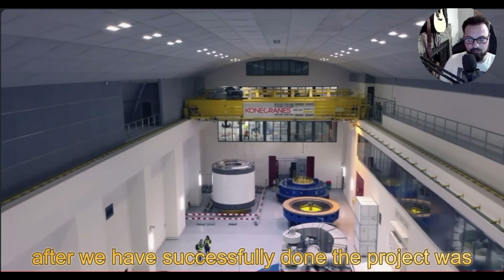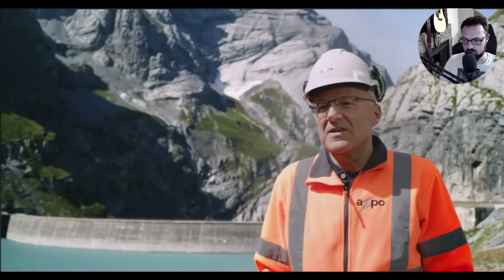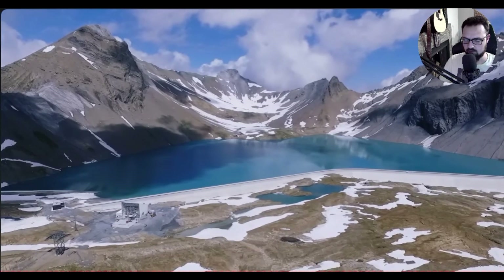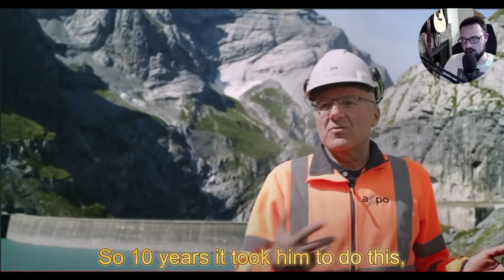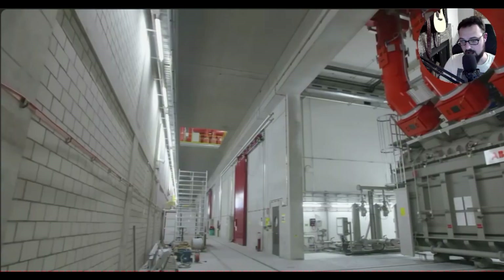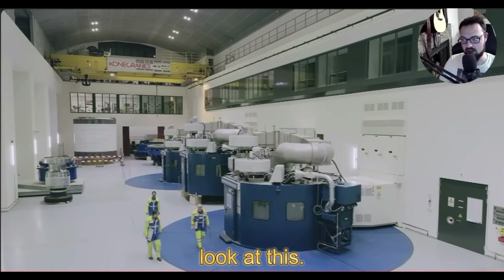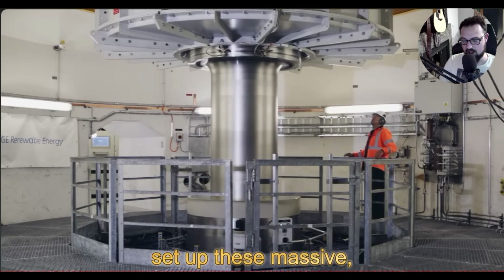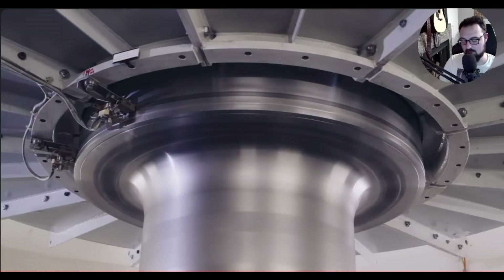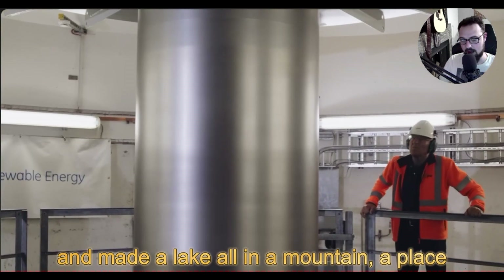The feeling after successfully completing the project was great, because this is a huge project that takes a long time to fulfill all the requirements. And look — they went up there, dug into the mountain, set up massive high-tech turbines, and made a lake, all in a mountain with no road. Just incredible.